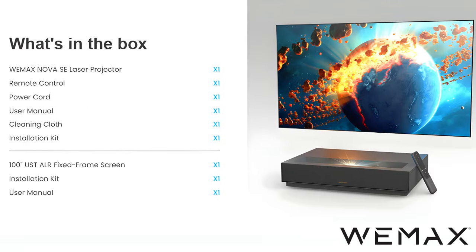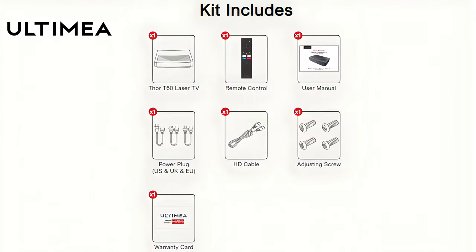Included in the box: Wemix projector comes with the Wemix Nova SE laser projector, remote control, power cord, user manual, cleaning cloth, installation kit, and a 100-inch USTLR fixed frame screen. Ultima projector comes with the Thor T60 laser TV, remote control, user manual, power plug, HD cable, adjusting screw, and warranty card.